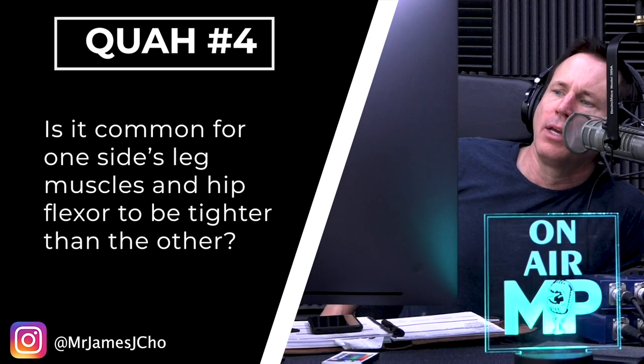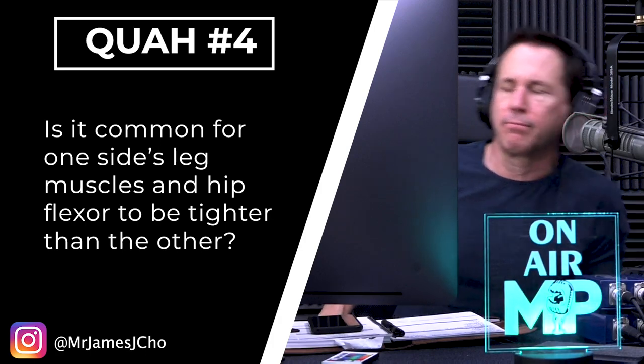The next question is from Mr. James J. Cho: is it common for one side's leg muscles and hip flexors to be tighter than the other? Yeah, it's very common — it's more common than having both sides be the same. It's actually rare to have both sides be identical in flexibility. You sit a particular way, you move a particular way. I know for me, crossing my legs, I can tell one side is always a little tighter than the other.